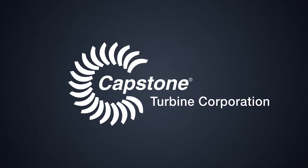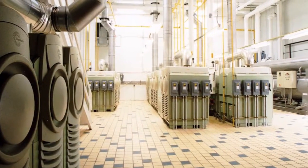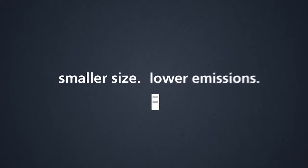More than 20 years ago, Capstone challenged our reliance on centralized power generation and was first to market with a commercially viable microturbine. Capstone reduced the size of the power plant and dramatically lowered emissions.